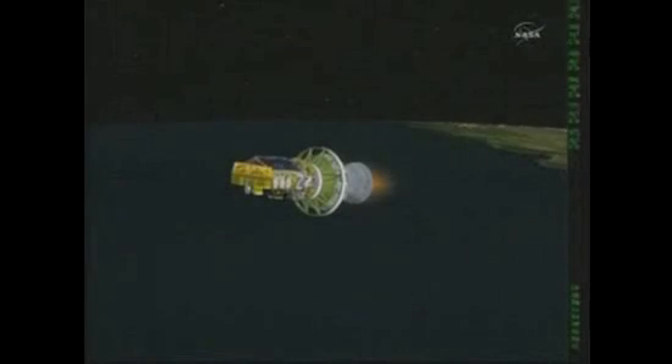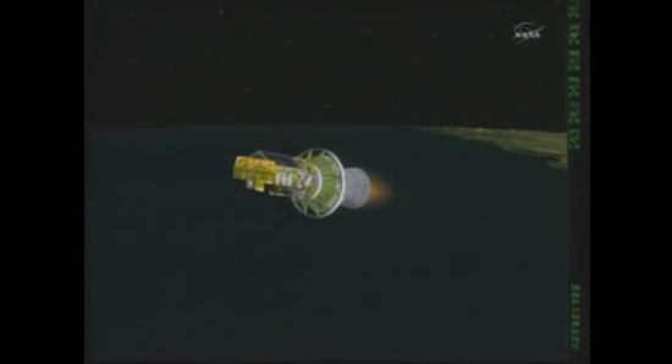Standing by for fairing jettison. We have jettison command. Good fairing jettison. Now passing five minutes into the flight — five minutes, five seconds. Altitude 70.7 nautical miles, downrange distance 245.7 nautical miles, velocity 10,240.2 miles per hour.